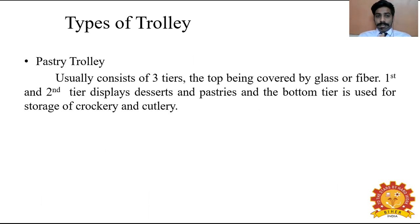Types of trolley. The pastry trolley usually consists of three tiers, with the top covered by glass or fiber. The first and second tiers display desserts and pastries, and the bottom tier is used for storage of crockery and cutlery. The display draws the guest's eye and tempts them to order. When the guest orders, the waiter takes cutlery and crockery, plates the pastry, and serves it from the right-hand side of the guest, as it is pre-plated.